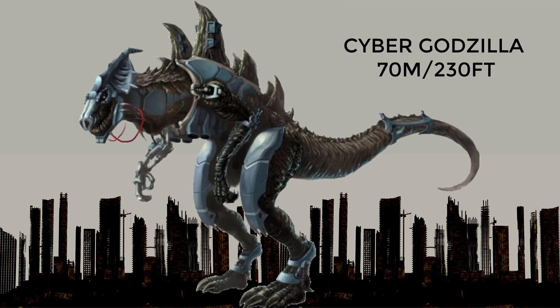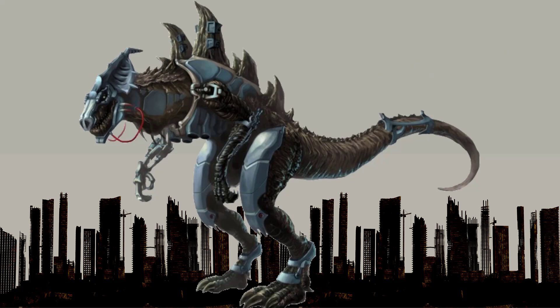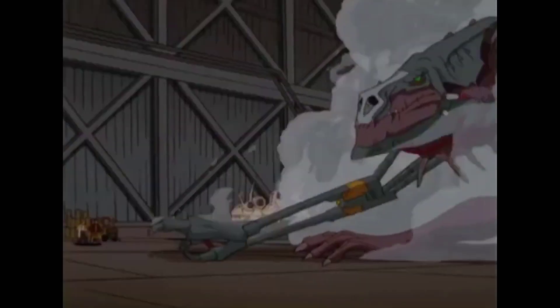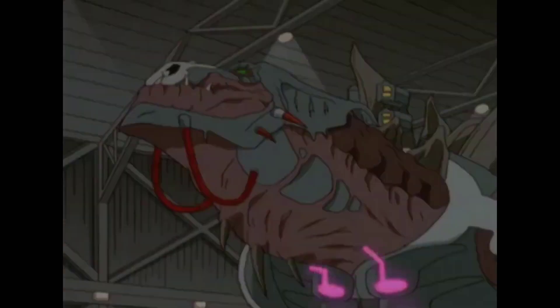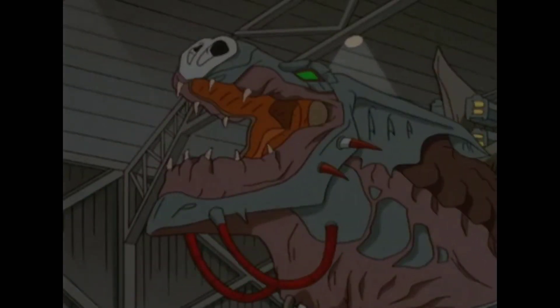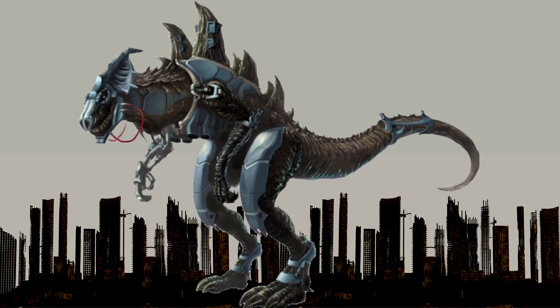At number 8, Cyber Godzilla from the cartoon. Cyber Godzilla is depicted as a cyborg or robotic version of the classic monster. This version typically retains the appearance and abilities of the 1998 Zilla but is equipped with advanced technology and weapons that make it an even more powerful and formidable enemy. Cyber Godzilla stands at 70 meters or 230 feet in height.